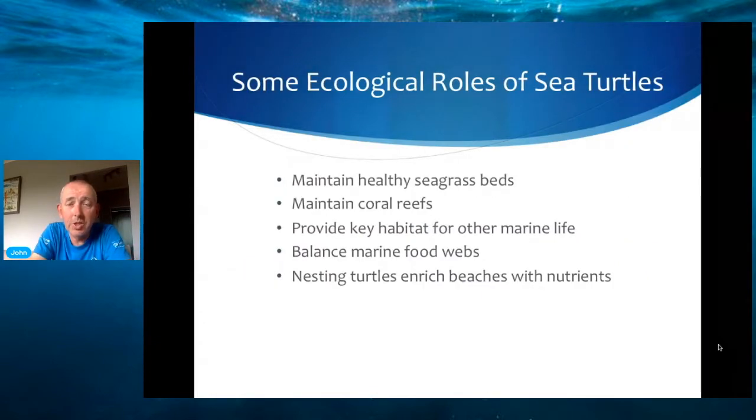Let's briefly look at some of the ecological roles that sea turtles play. If we look at green turtles, we'll see that they maintain healthy seagrass beds because their diet is primarily vegetarian and they will actually eat seagrass. If you have a long stalk of grass that's going rotten near the top, they'll clip it near the bottom like a lawnmower, which means you end up with a cleaner, healthier seagrass bed. Seagrass beds are important because they're a spawning area for a lot of fish.